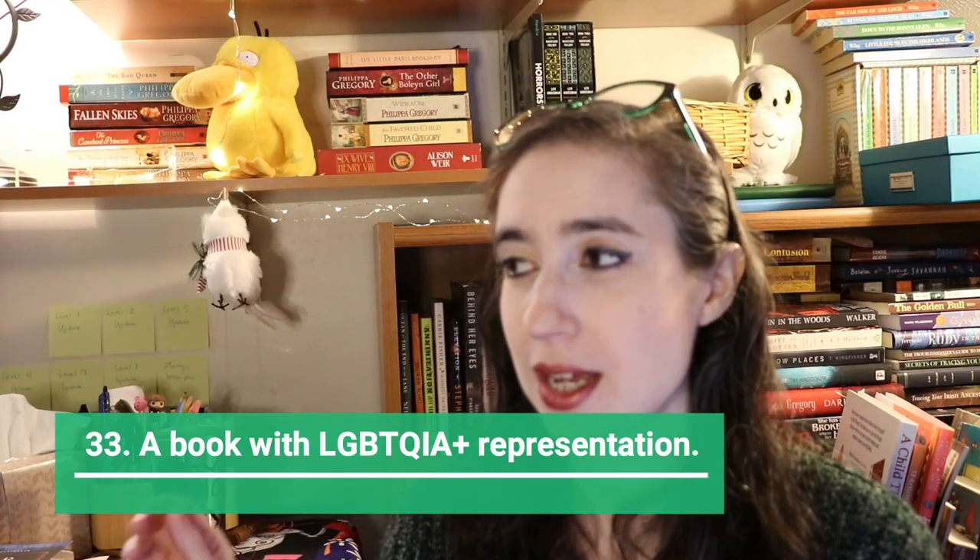Next is a book with LGBTQIA+ representation. I've already shown several with that: Ash by Malinda Lo is a lesbian retelling. You Should See Me in a Crown is a sapphic book. I Wish You All the Best by Mason Deaver features a non-binary character. And Real Queer America covers many different types of representation.